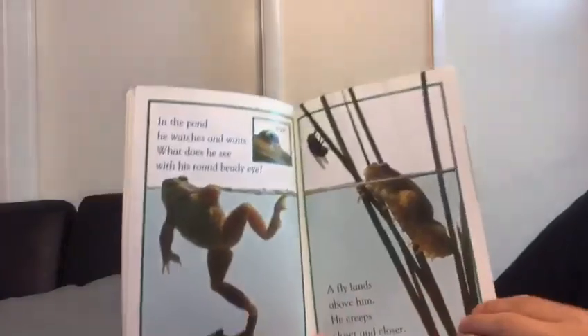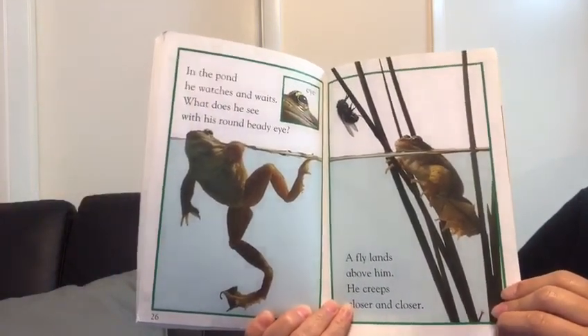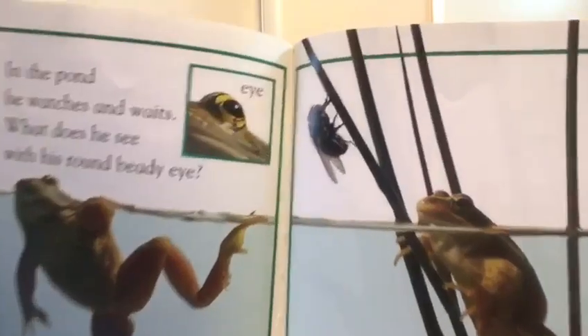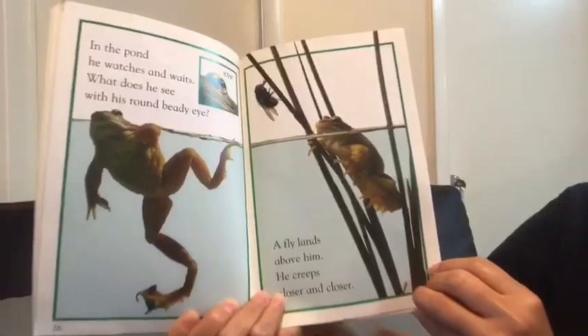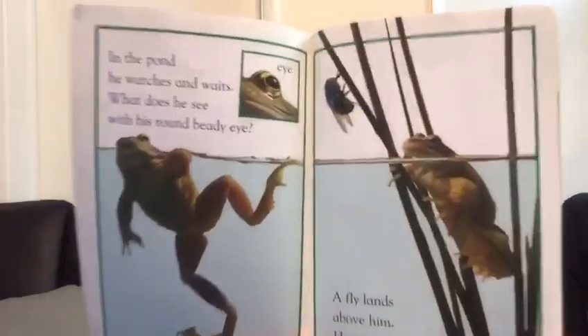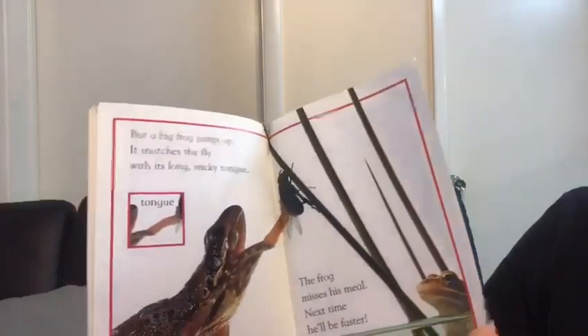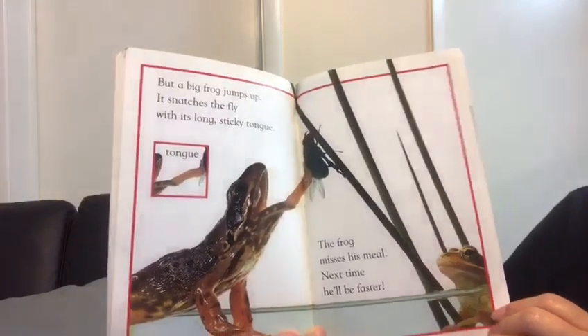In the pond, he watches and waits. What does he see with his round beaded eye? What do you think he sees? He sees a fly. A fly lands above him. He creeps closer and closer.